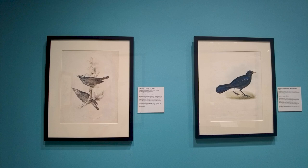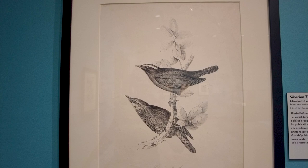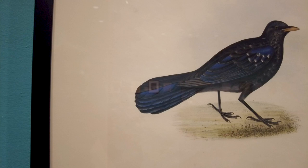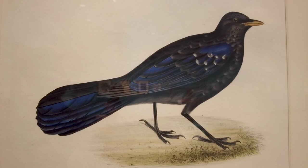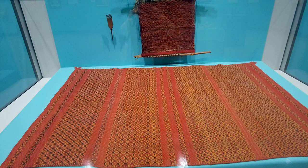Now let's go back to Lissette. Elizabeth Gould worked with her husband, naturalist John Gould. Her husband was not a skilled draftsman, so he relied on her to illustrate scientific publications. Even so, Elizabeth's substantial artistic and academic contributions to his ornithological work received little credit. All but one of his publications are assigned J and E Gould, but modern scholars argue that Elizabeth was the sole illustrator. The support of family members can help women artists in a variety of ways. Making art with family members allows women to collaborate and improve on new forms and techniques.